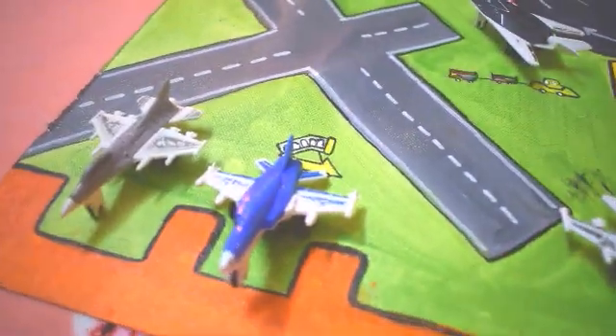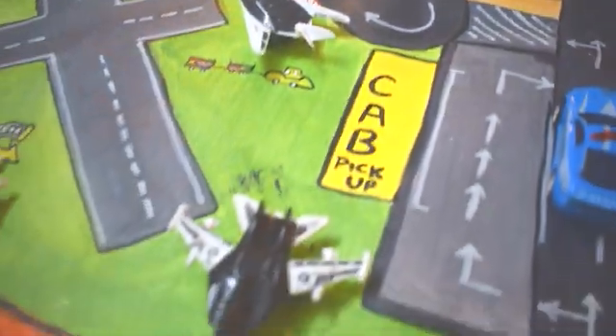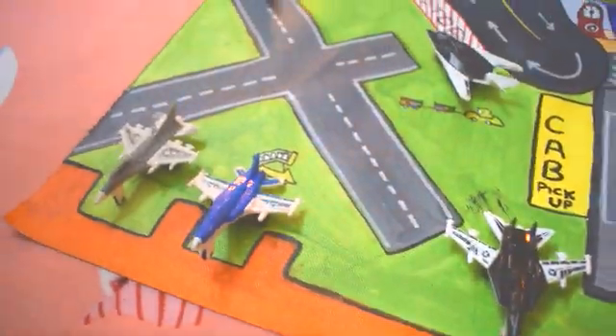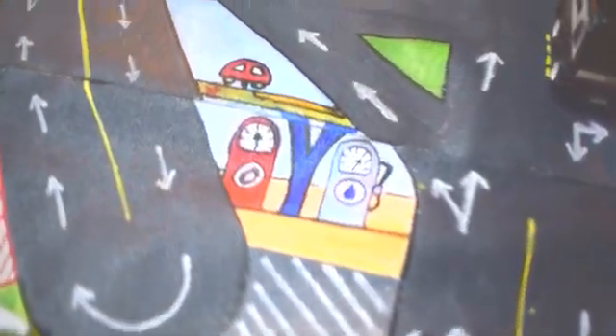This is an airport with a runway, an ATC tower, a terminal docking station, luggage vans, and a cab pickup point just outside the airport. There is a bus stop too.